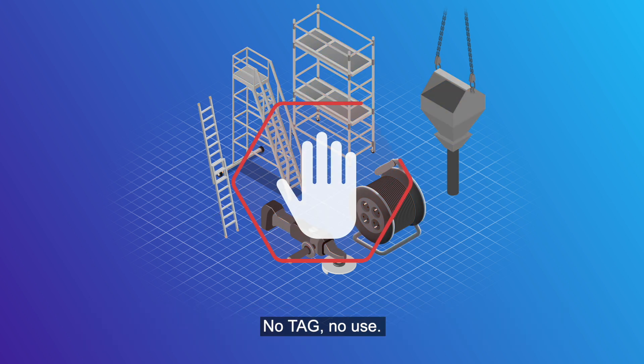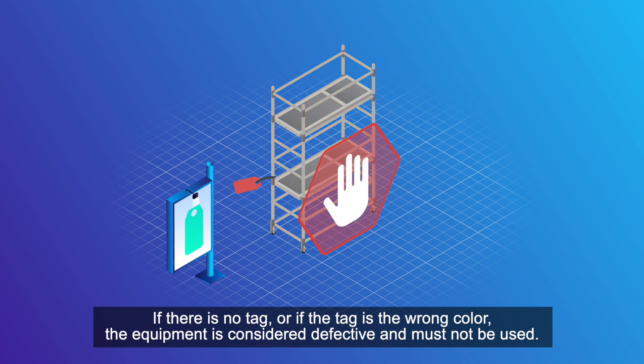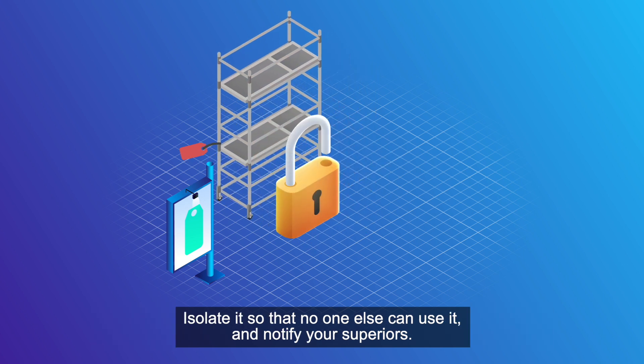No tag, no use. If there is no tag or if the tag is the wrong colour, the equipment is considered defective and must not be used. Isolate it so that no one else can use it and notify your superiors.